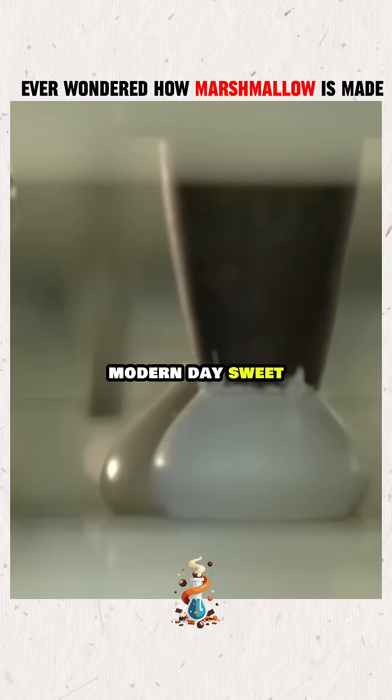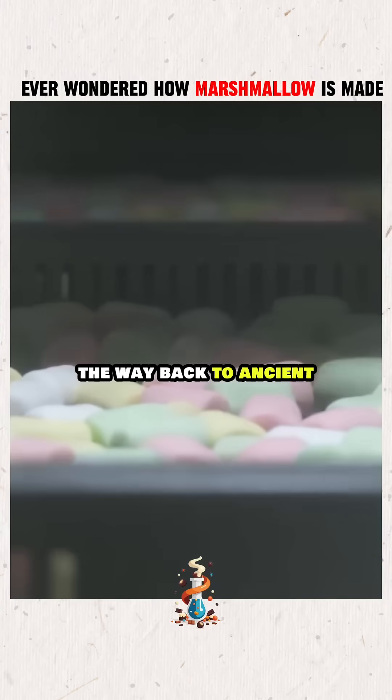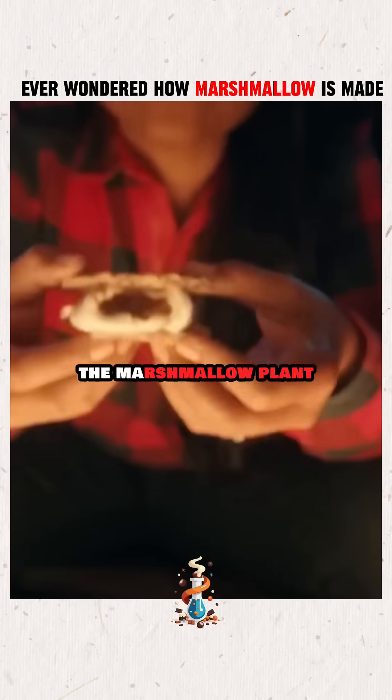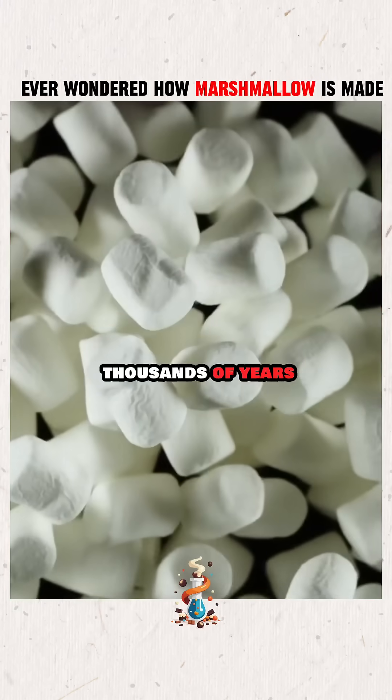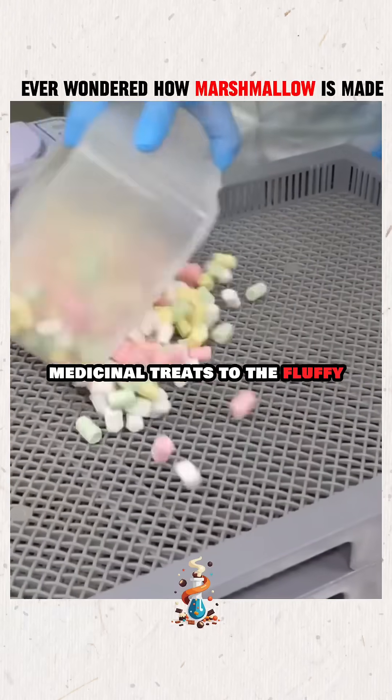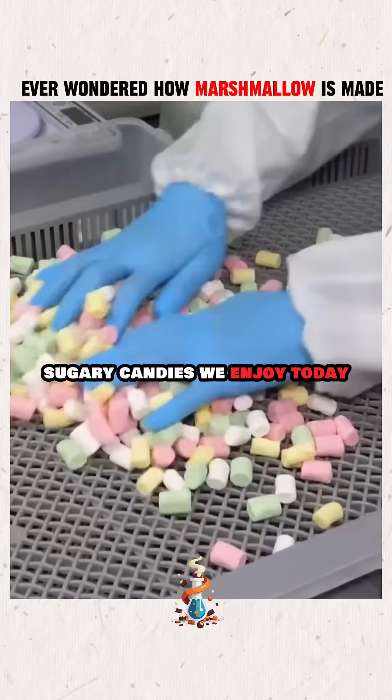Marshmallows may seem like a modern-day sweet, but their story stretches all the way back to ancient Egypt, where they began as a blend of sap from the marshmallow plant, wheat, and honey. Fast forward thousands of years, and marshmallows have evolved from plant-based medicinal treats to the fluffy, sugary candies we enjoy today.